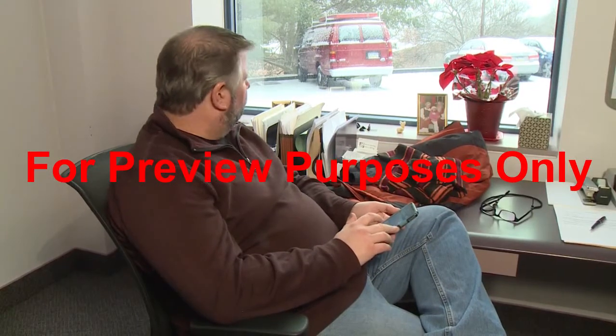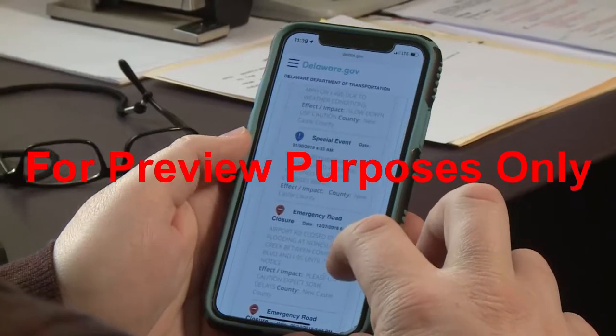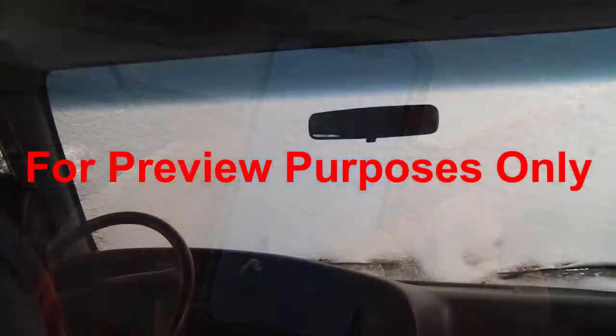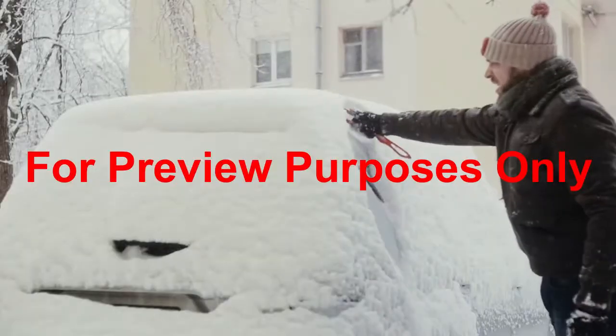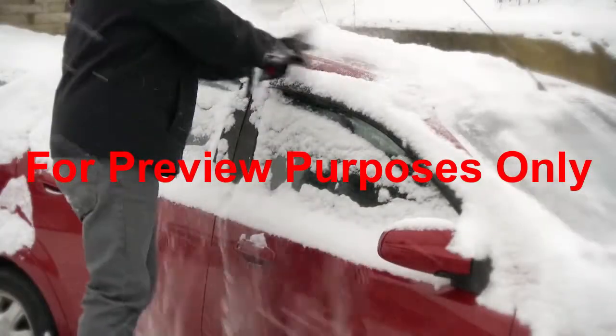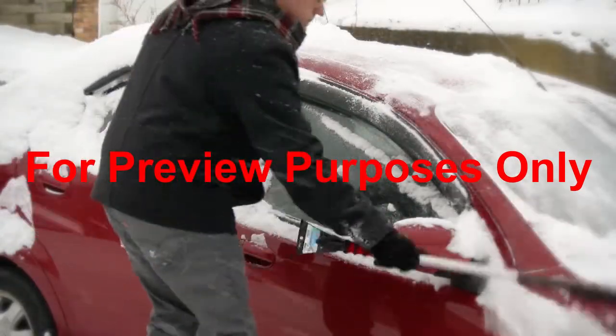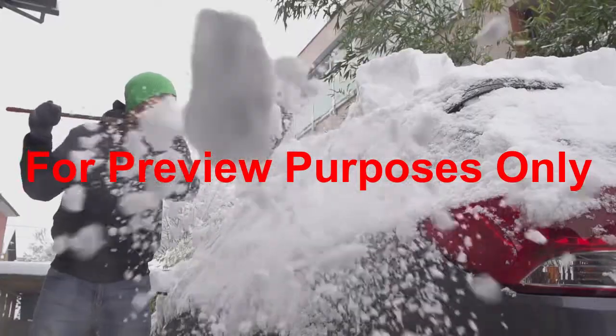Before driving in ice or snow, check the weather forecast as well as traffic conditions to make sure it's safe to head out. To increase your visibility, clear the snow from your windows, headlights and side mirrors. You can prevent snow from blowing back onto your windshield or the drivers behind you by brushing off your roof and hood as well. In many places, it's the law.